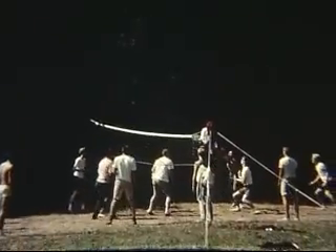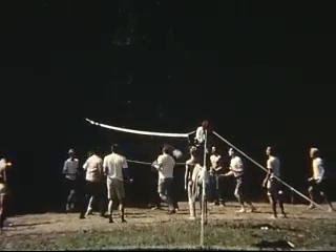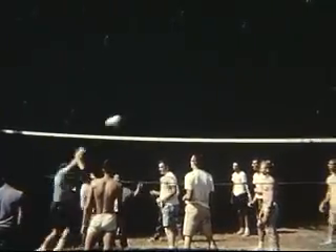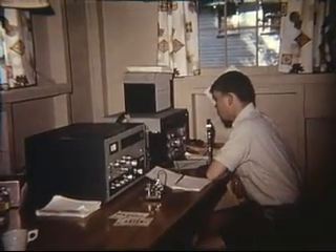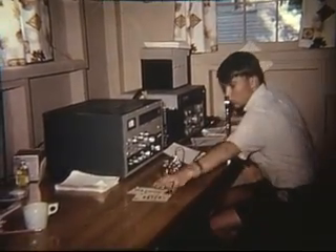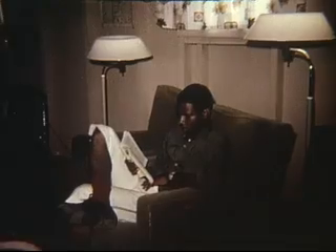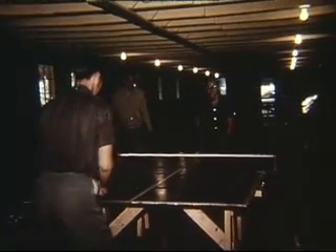There was so much to do that sometimes it was difficult to decide what to do. But games composed of teams from cabin occupants were especially interesting and filled with friendly rivalry. This ham radio station was set up in the library and was operated under Hawaiian call letters. The library was also the scene of relaxation, perhaps to catch up on reading or to write a letter home. Table tennis, shuffleboard, hootenannies and talent shows were held in the recreation room.